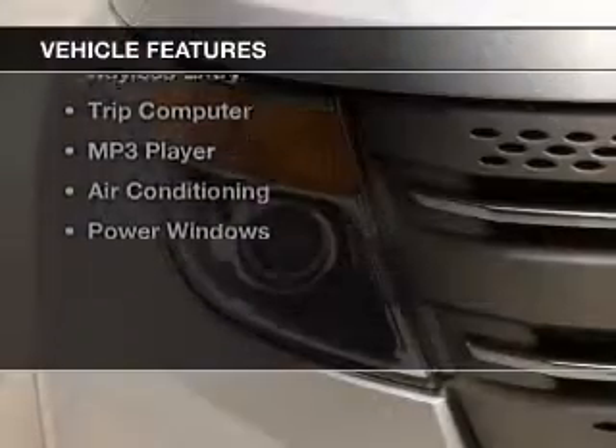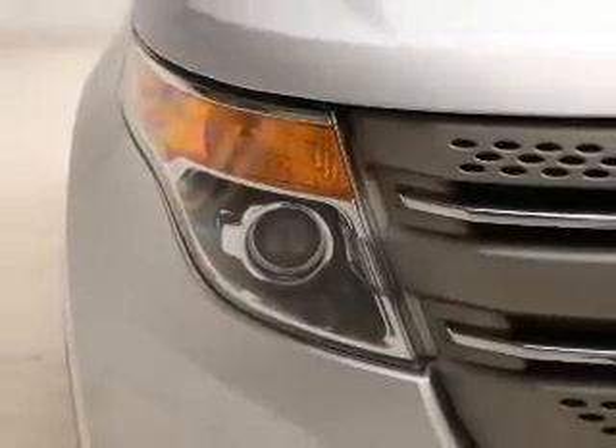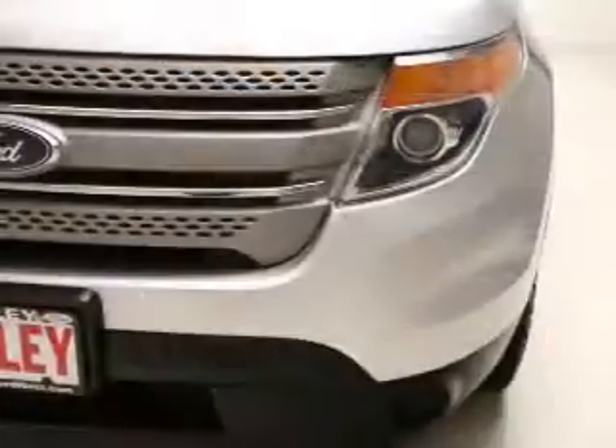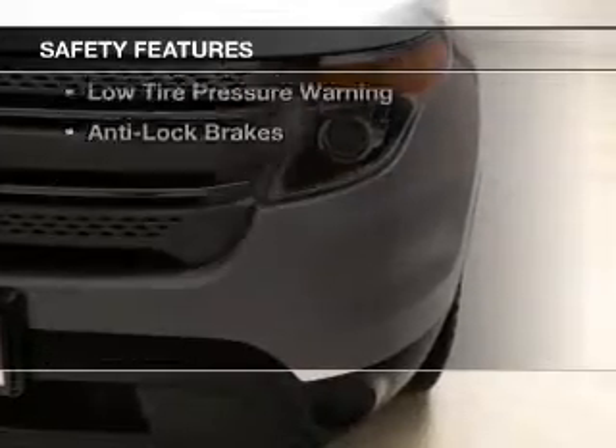The features include steering wheel controls, a spoiler, power seats, roof rails, cruise control, keyless entry, a trip computer, an MP3 player, air conditioning, and power windows.